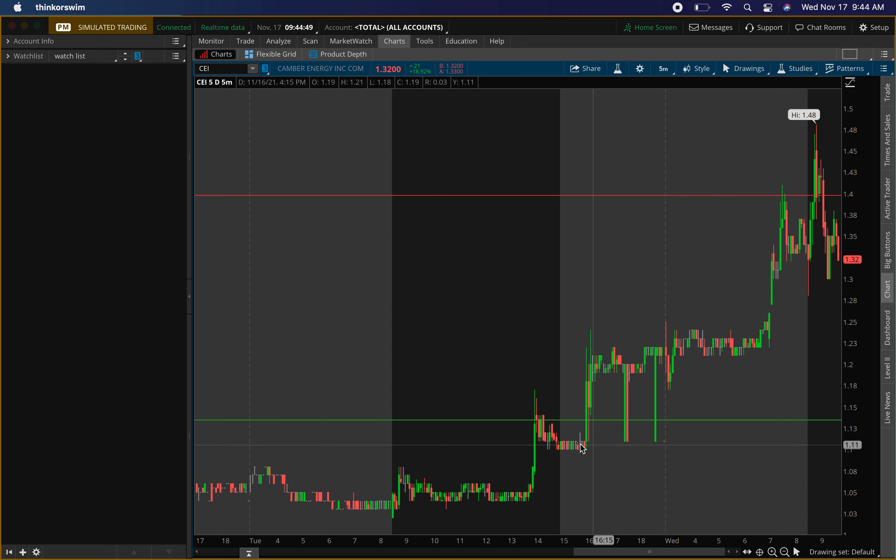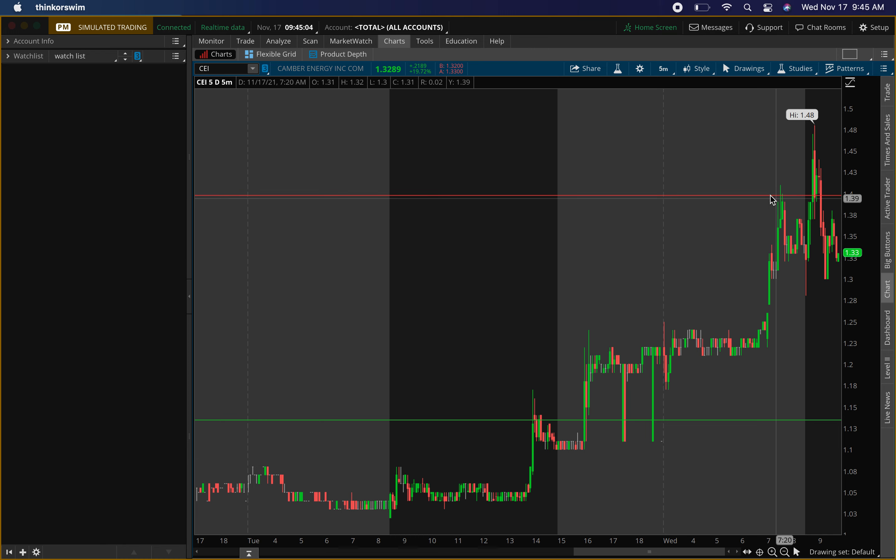CEI closed around $1.10 and it opened up at $1.30. A lot of people are asking if the levels are still active — yes they are. You can clearly see we had a resistance level at $1.40. Look at the resistance in pre-market; that's already one sign of bearishness. These levels are active during after-hours and pre-market, though I prefer them hitting during normal hours.